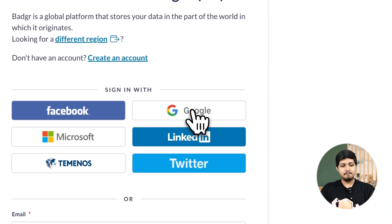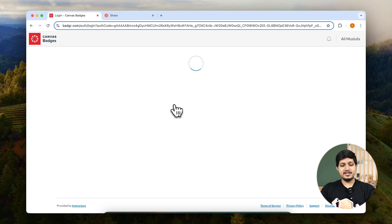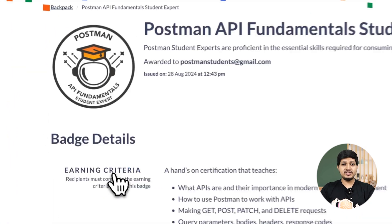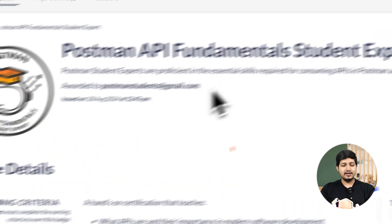Sign up with Google and you should see your badge in the backpack. You can see this new badge which was just awarded to me right now, and it is awarded to me personally.